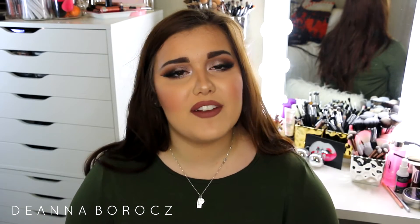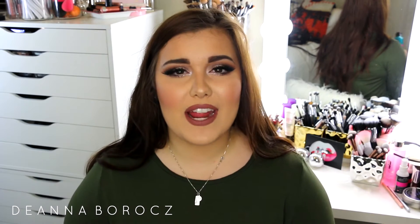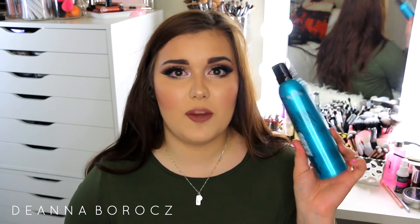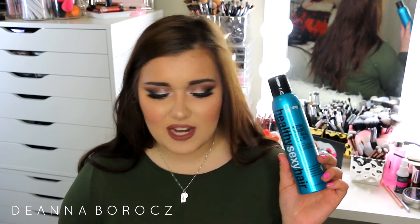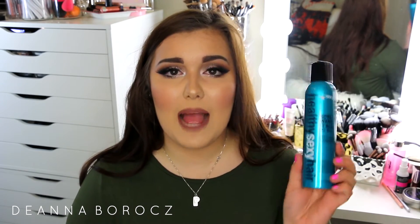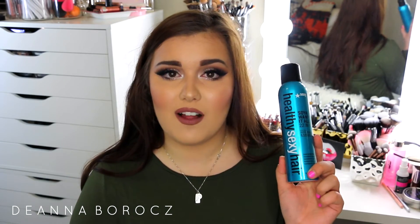This next product I don't use every single time I get out of the shower — I use it when I want an extra boost of nourishment and hydration. My hair can get really dry and frizzy sometimes. This is the Healthy Sexy Hair Soya Want It All 22-in-1 Leave-In Treatment, the same line as my leave-in conditioner. It's a 22-in-1 treatment so it does so many different things for your hair. It's really awesome on damp hair and helps detangle as well, and I do find that it gives me a lot of volume too.